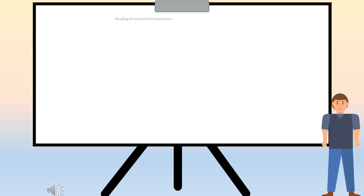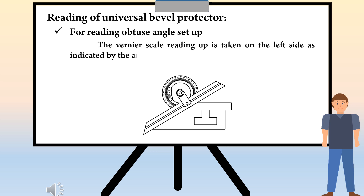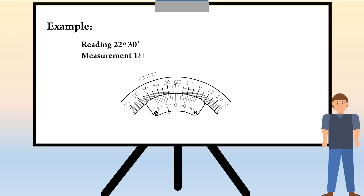The second is reading for obtuse angle setup. The vernier scale reading is taken on the left side as indicated by the arrow. The reading value is subtracted from 180 degrees to get the obtuse angle value. For example, reading is equal to 22 degrees 30 minutes. Measurement: 180 degrees minus 22 degrees 30 minutes is equal to 157 degrees 30 minutes.